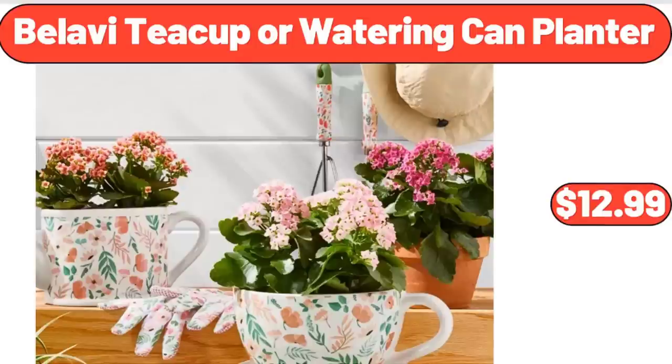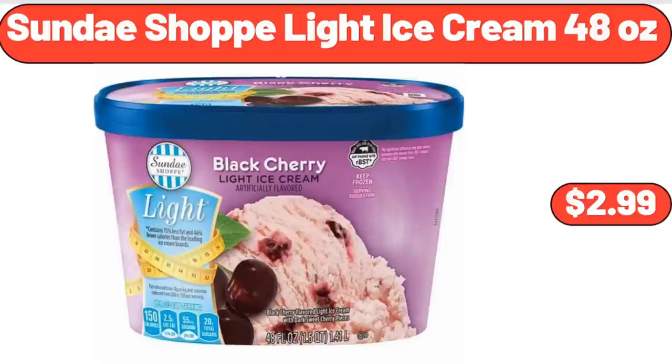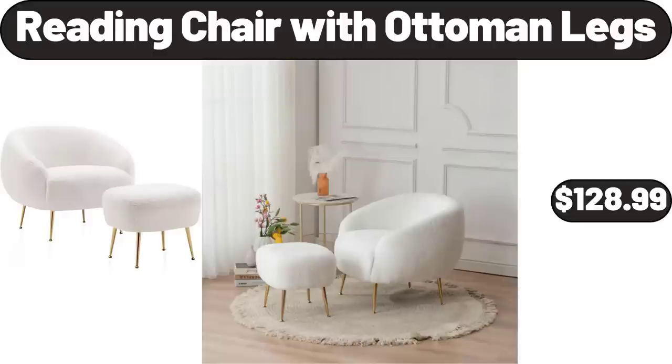Bellavi Teacup or Watering Can Planter, $12.99. Rectangular Marble and Wood Serving Board, $19.99. Sunday Shop Light Ice Cream, 48 Ounces, $2.99. Large Steel Iron Watering Can Green, $18.99. Reading Chair with Ottoman Legs, $128.99.